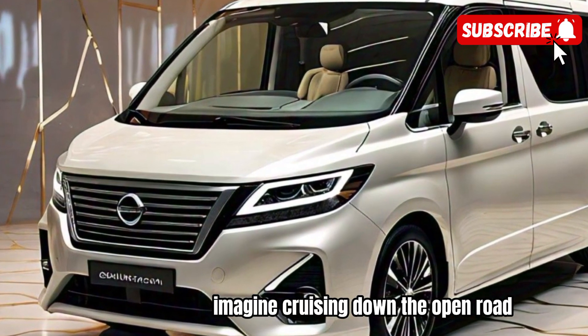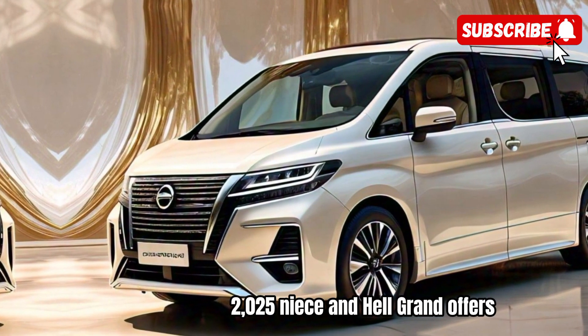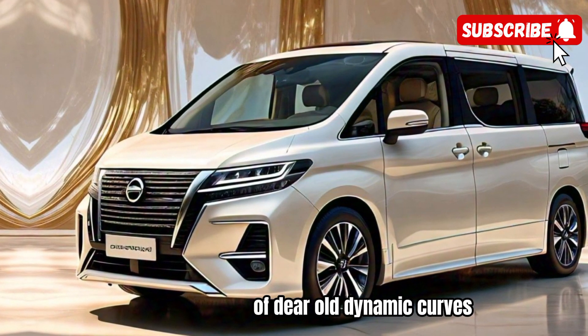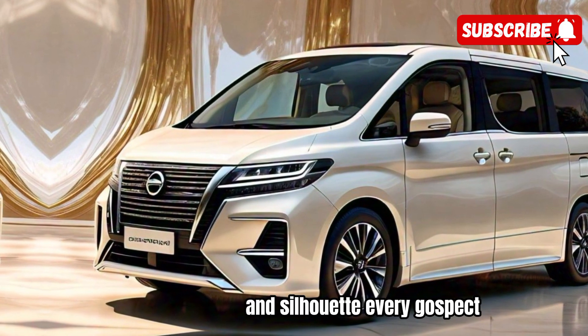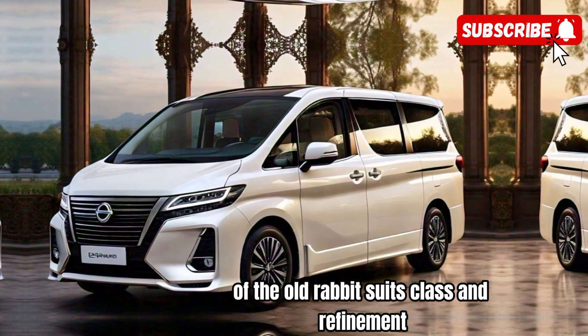Imagine cruising down the open road in the epitome of style and sophistication — that's exactly what the 2025 Nissan Elgrand offers. With its sleek exterior design and aerodynamic curves, this beauty commands attention wherever it goes. From its bold front grille to its elegant silhouette, every aspect of the Elgrand exudes class and refinement.